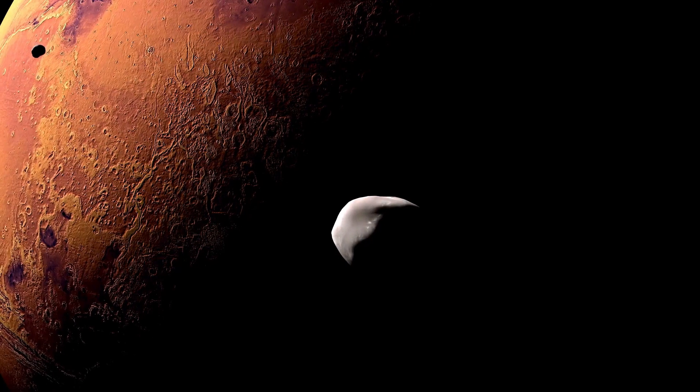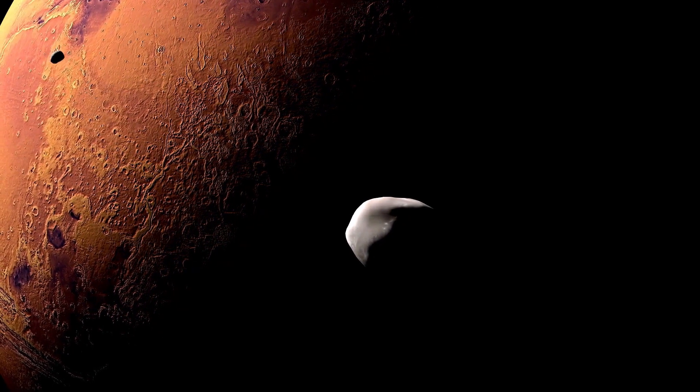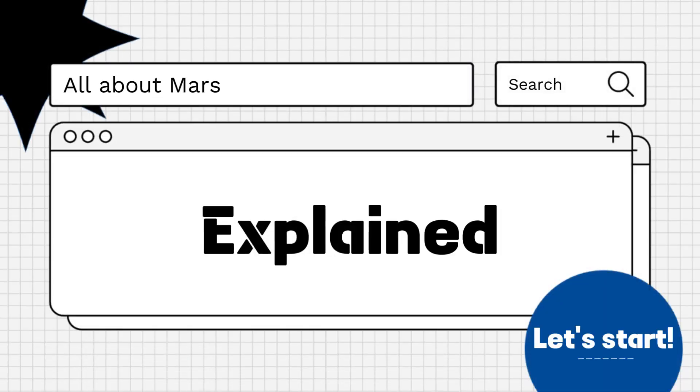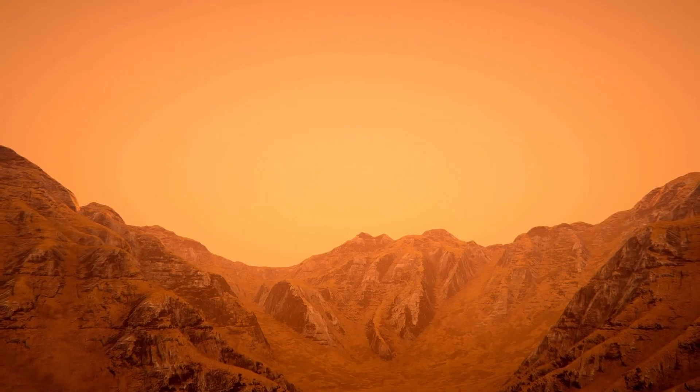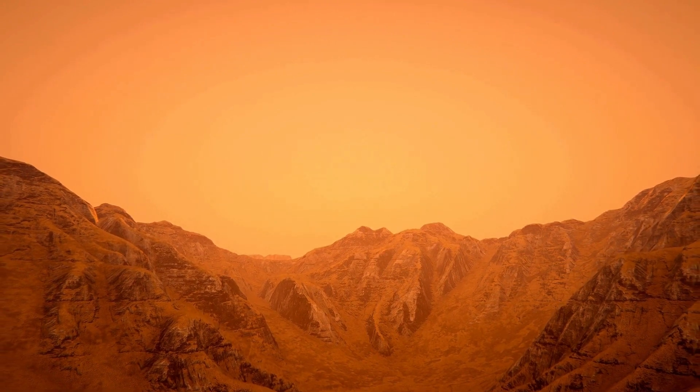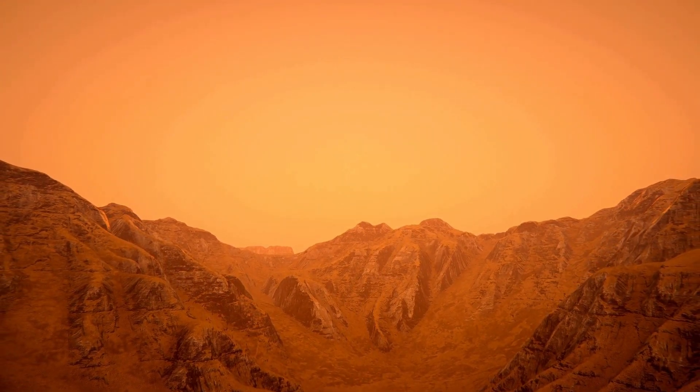Hello everyone, are you curious about how hot it gets on Mars? Let's explore! Mars, often referred to as the Red Planet, experiences temperatures that can vary widely depending on factors such as location, time of year, and time of day.